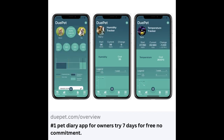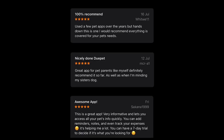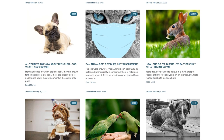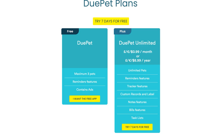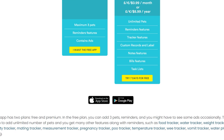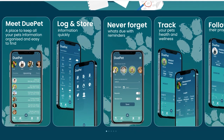Users can create detailed profiles for each of their pets within the app, including information such as name, breed, age, weight, medical history, and veterinarian contact details. Dogo Pet allows pet owners to keep track of their pet's health records, including vaccinations, medications, surgeries, allergies, and medical conditions. This information can be invaluable for veterinary visits and emergencies.